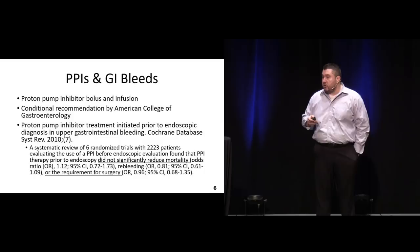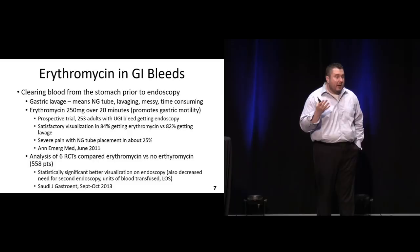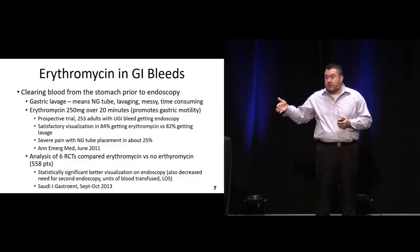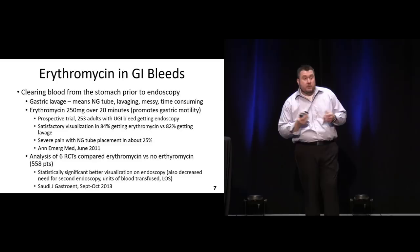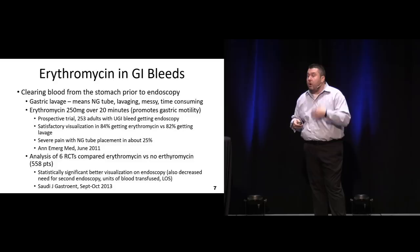What about erythromycin in GI bleeds? GI physicians may want to lavage patients to get as much blood out of the GI tract as possible, which makes the scope a lot better. There's good evidence that using erythromycin - because it is a prokinetic, as most macrolides are - may help facilitate the evacuation of blood and actually improves the view on endoscopy. We actually had better review during the endoscopy and reduced the need for a second endoscopy to look for the source of bleeding. That may be something to consider, especially if they have lots of blood.